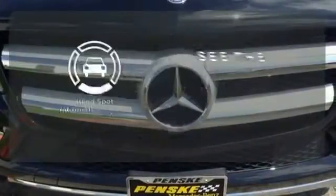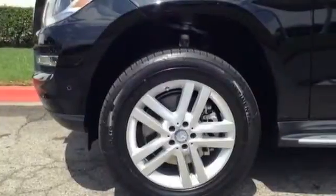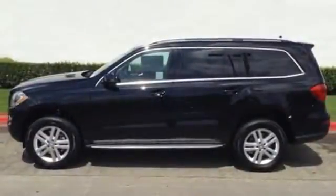Negotiating traffic has never been easier thanks to the Blind Spot Indicator. A wonderfully comfortable cabin and plenty of cargo space make this the perfect luxury SUV for you. Check it out today.